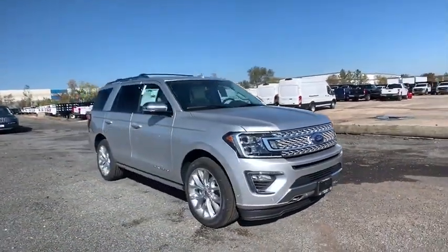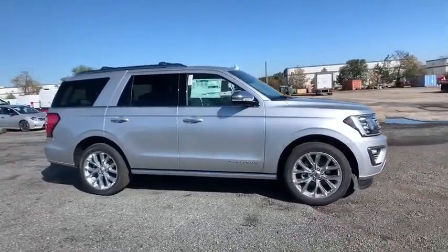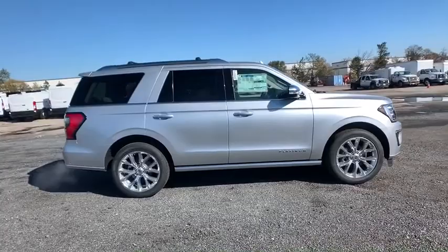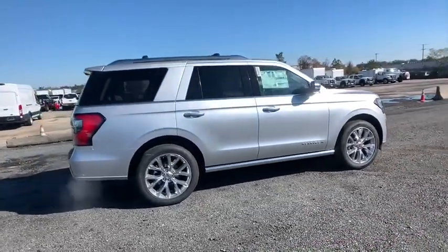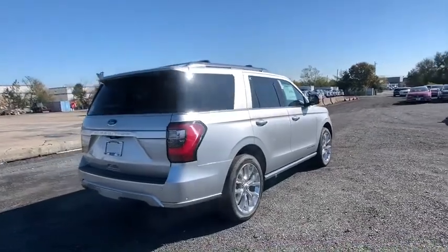Here are some of this vehicle's great options: traction control, navigation system, power liftgate, power passenger seat, leather-wrapped steering wheel, dual airbags, power steering, four-wheel disc brakes, universal garage door opener.